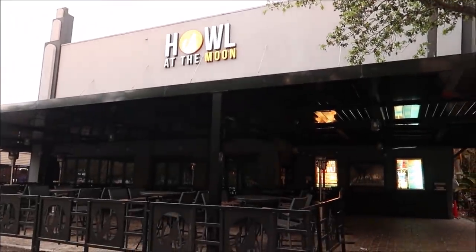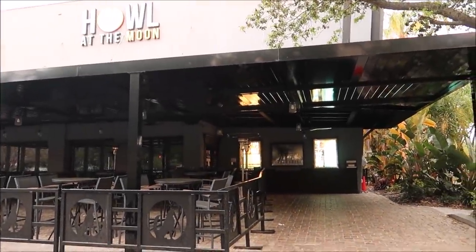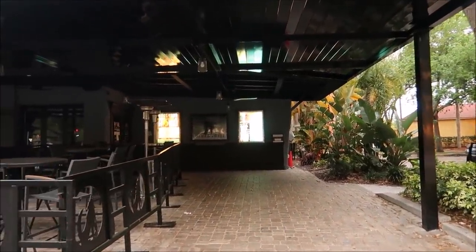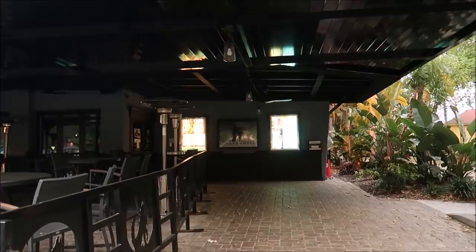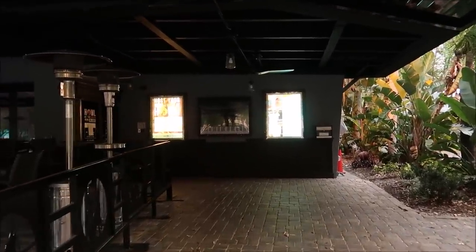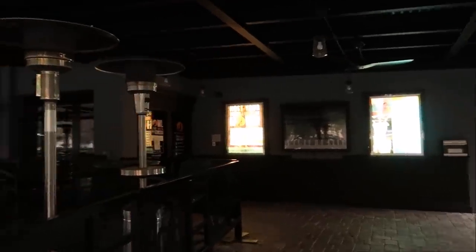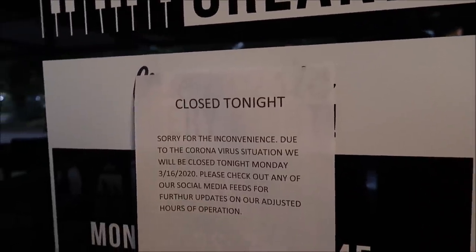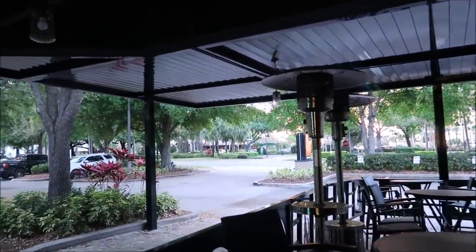Another cool spot I wanted to show you was Howl at the Moon, which is basically Jelly Rolls outside Disney — it's a dueling piano bar but they have a whole band, it's pretty intense and a very good time. But I'm pretty sure they're closed. And yep, Howl at the Moon Orlando is closed for the coronavirus. It makes sense — Disney's doing it and a lot of places are. It's best to be safe.